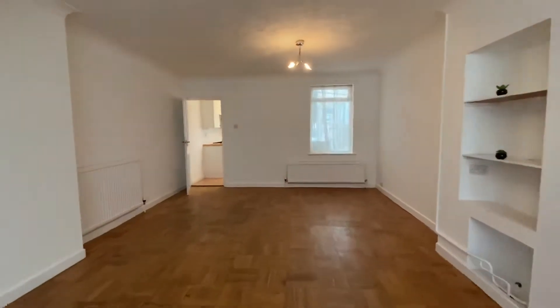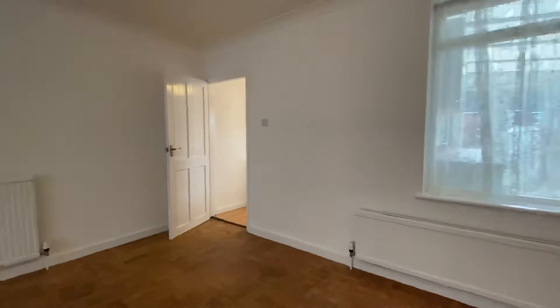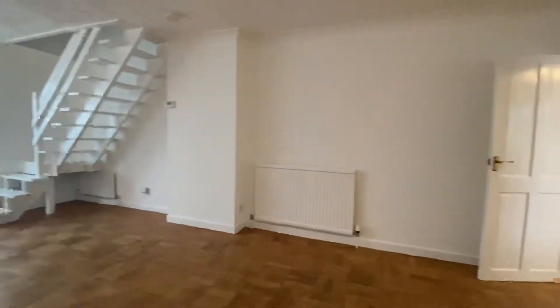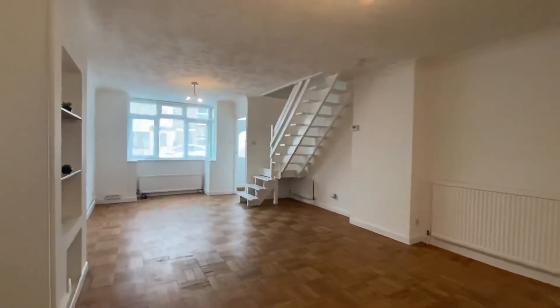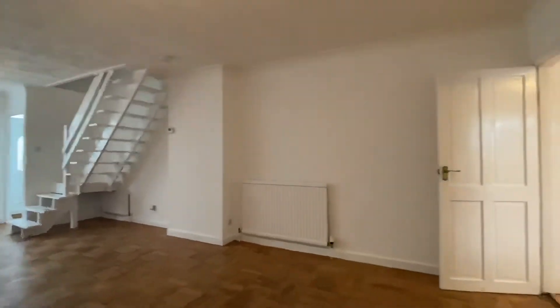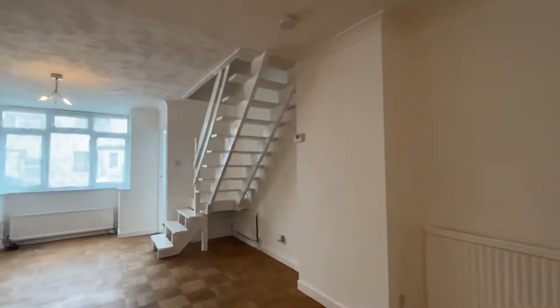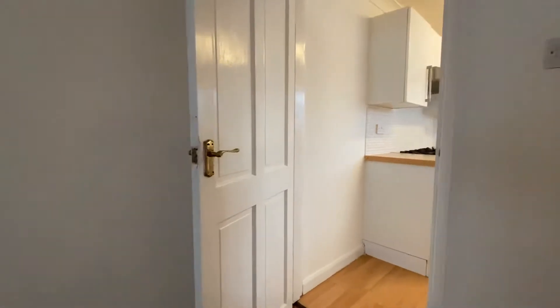A stunning open plan lounge diner with gorgeous parquet flooring. There is a bay PVC window to the front, with stairs leading to the first floor landing and a door opening to the kitchen.